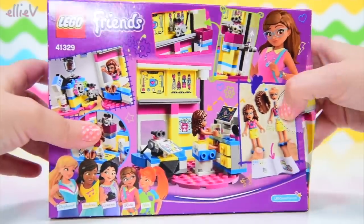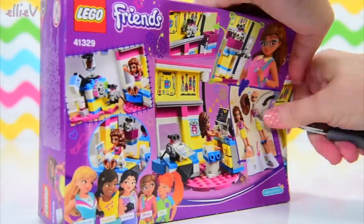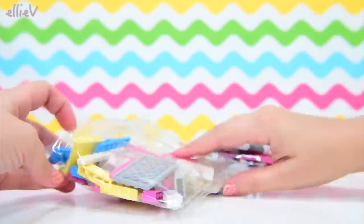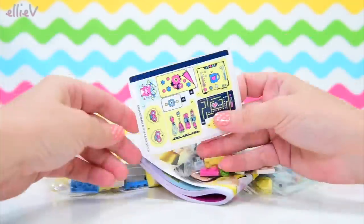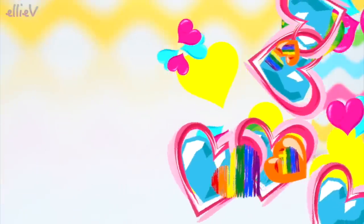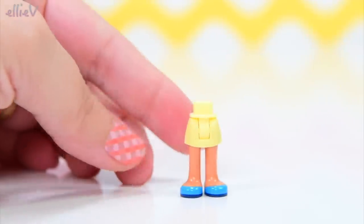Three of the girls get bedrooms at the beginning of this year. Hopefully the other two get theirs in the middle of the year. But Olivia's the one with the deluxe one — she's currently the main character, wouldn't you say? So this is her bedroom themed with her interests.